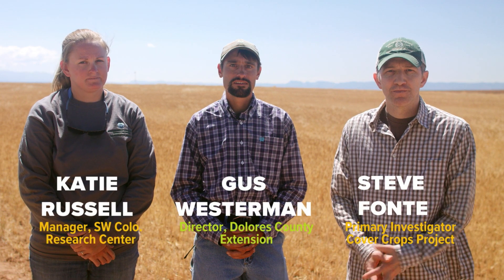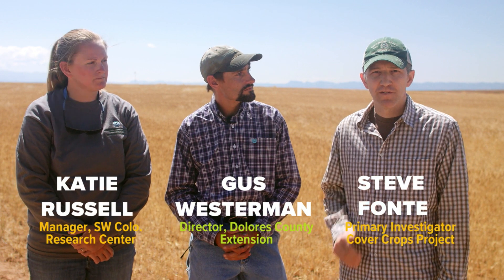This project is really looking at the long-term viability of cover crops in this region in terms of how it's going to influence overall farm economics as well as long-term soil quality, including water dynamics and soil nutrient availability.